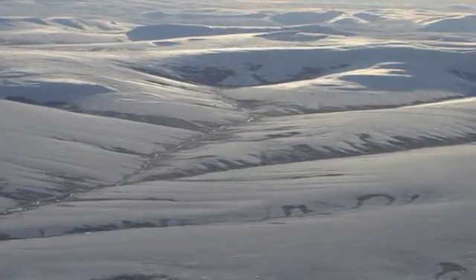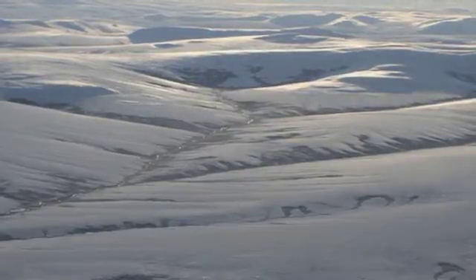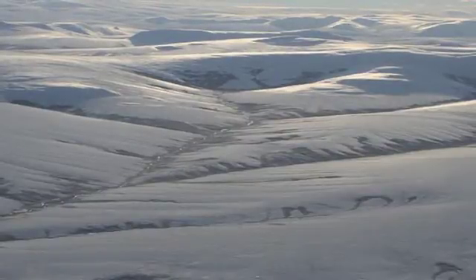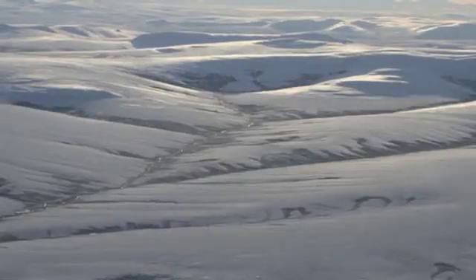The Tundra is the coldest place on Earth. It is near the North Pole. Little snow or rain falls through the air. Few plants and animals can survive in the harsh conditions of this frozen desert.